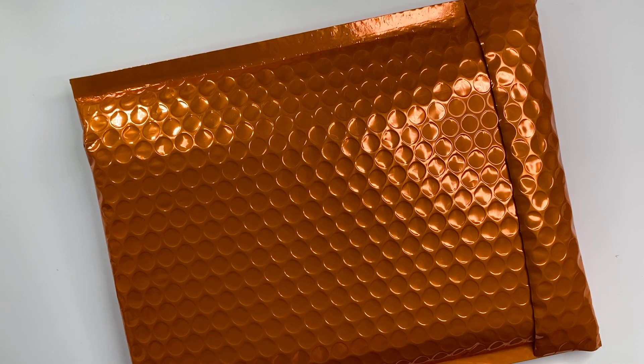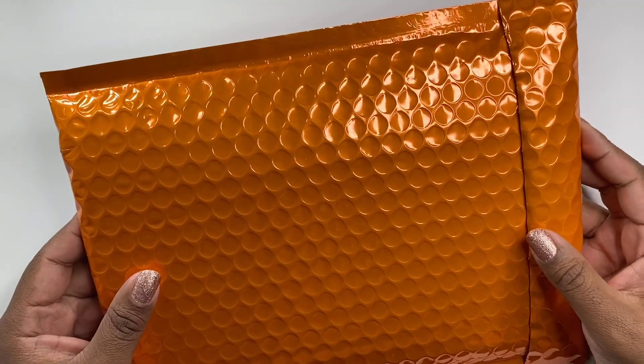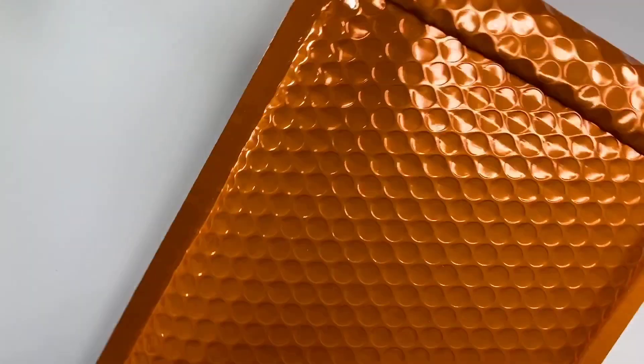Hi everybody, this is Larissa. Welcome, beautiful one, to my channel. I'm so glad that you're here. I'm excited to share with you some happy mail from Gold Mine and Cocoa. Let's go ahead and open this up.